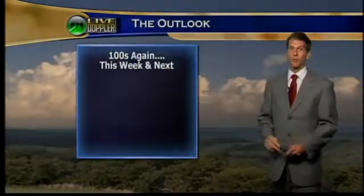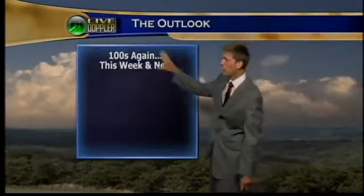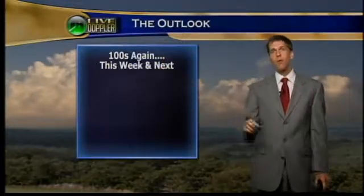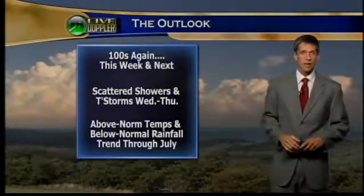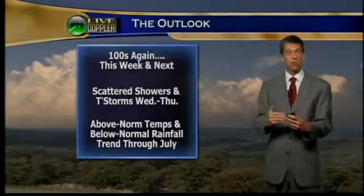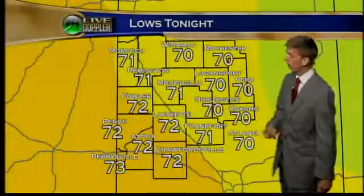In the meantime, the hot weather rolls on — we'll have several locations tomorrow hit 100 degrees, if not just a hair more, and perhaps 100 again next week. But at least we have some scattered storms Wednesday and Thursday, hit or miss. That 30 to 40 percent coverage, and the above-normal temperatures and below-normal rainfall will roll on through July and right into August.